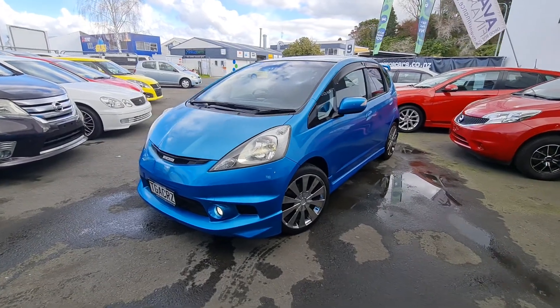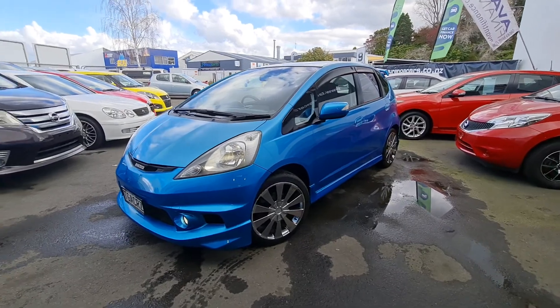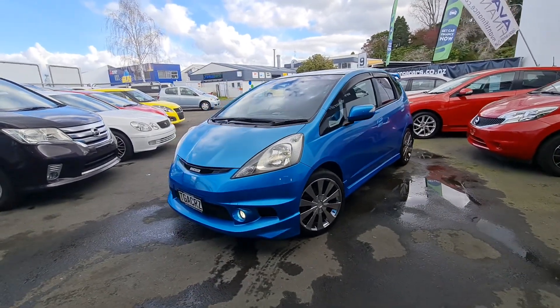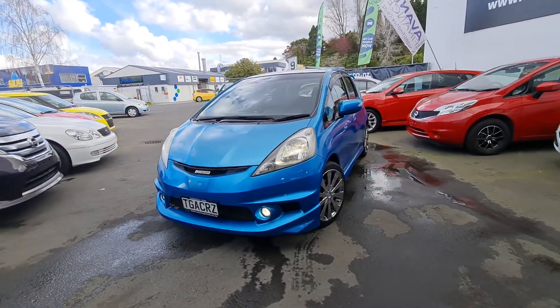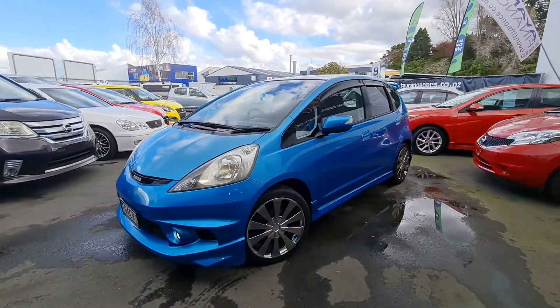Hey guys, Casey here from Tarunga Cars bringing you today a 2008 Honda Fit RS. This one's in manual, it's got a full Mugen kit, some nice aftermarket fog lights, and white lights all round.